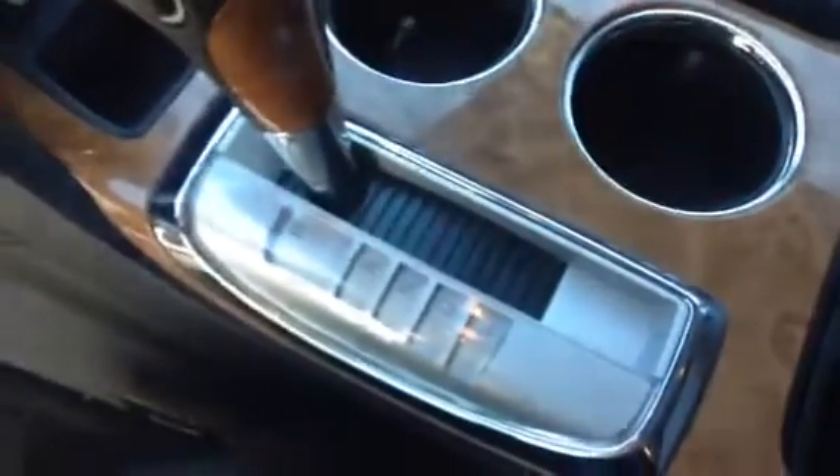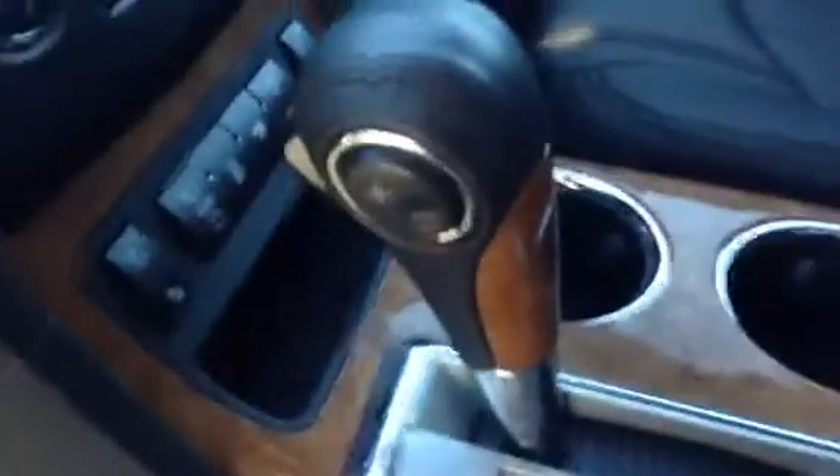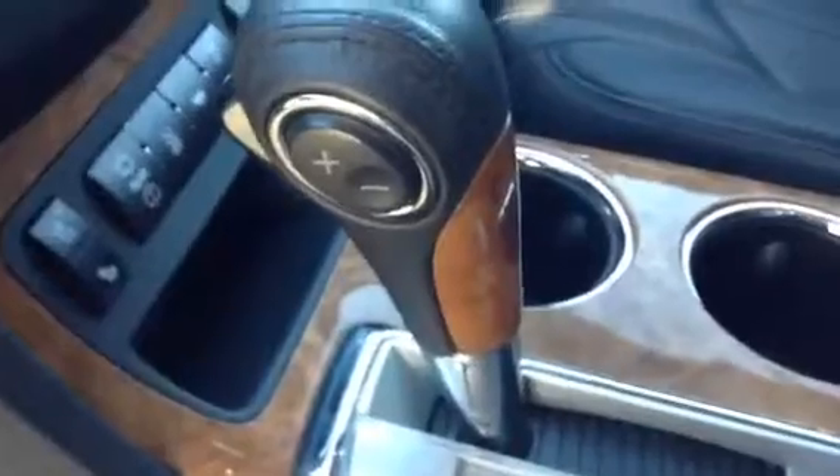In the center console you'll find a nice big storage area, as well as a flip-up section — underneath there you have another little storage area, and even further down there's a nice deep pocket for storage. You do have the automatic transmission and the low gear as well, so you can get out of a sticky situation if needed. On the side of the shifter there's a plus and minus so you can shift through your gears while driving.